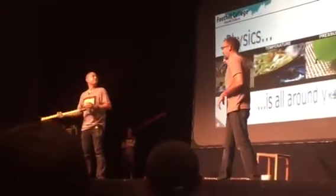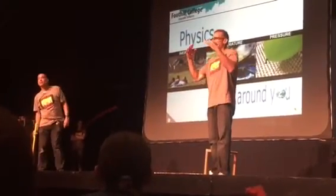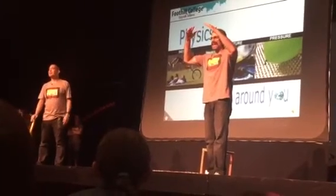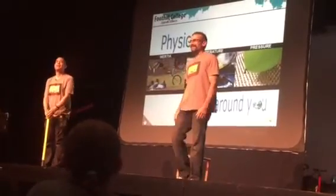So today we talked about inertia, temperature, and pressure — all topics under physics. Physics is part of science. Did you have fun? Yeah! That's so easy! Yes!